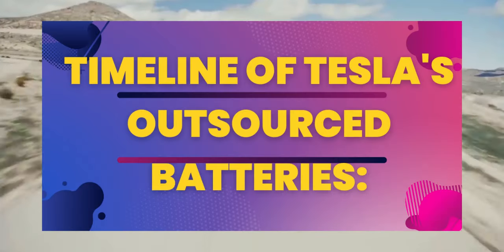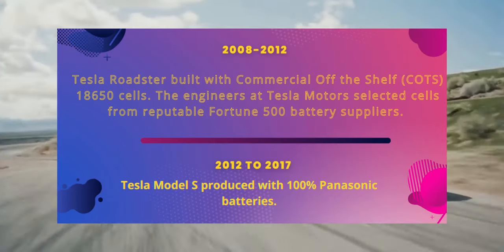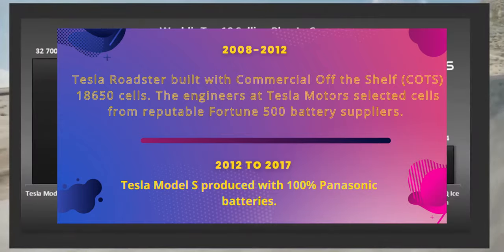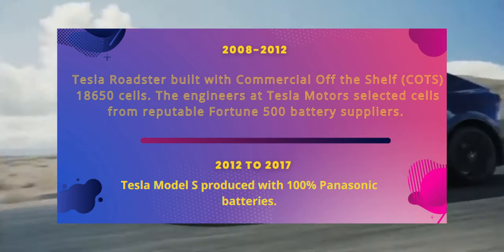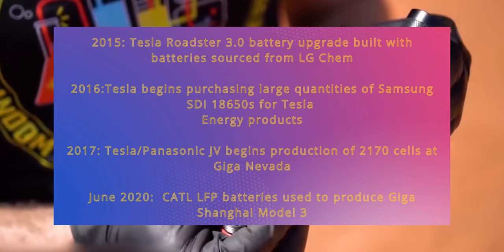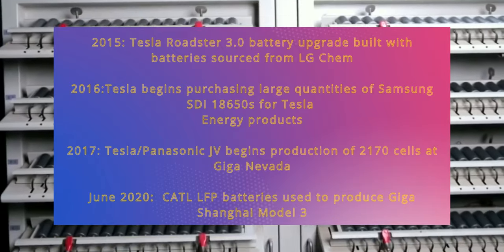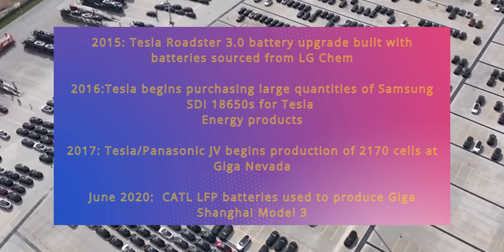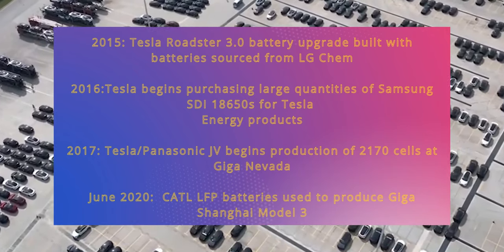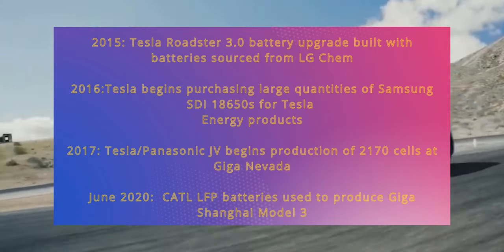Before we get into the details, here's a timeline of Tesla's outsourced batteries. From 2008 to 2012, the Tesla Roadster was built with commercial off-the-shelf 18,650 cells from reputable Fortune 500 battery suppliers. From 2012 to 2017, the Tesla Model S was produced with 100% Panasonic batteries, with the 2015 Roadster 3.0 battery upgrade sourced from LG Chem. In 2016, Tesla began purchasing large quantities of Samsung SDI 18,650s for Tesla Energy products.